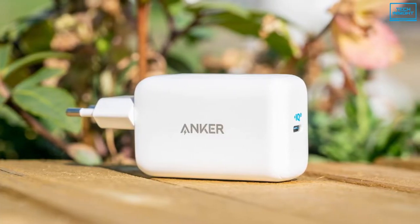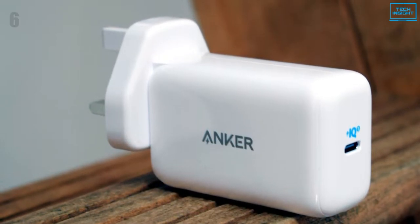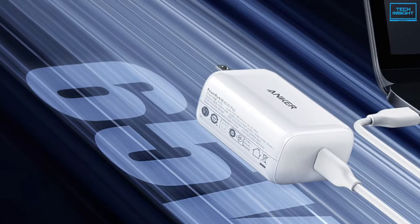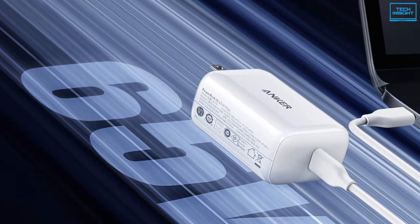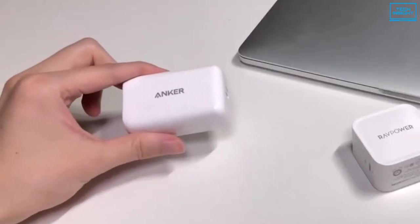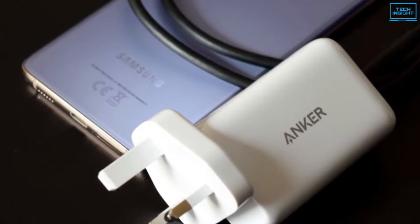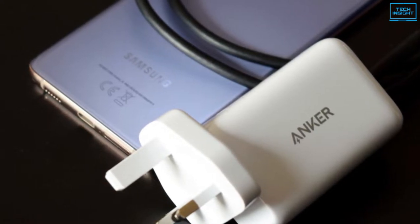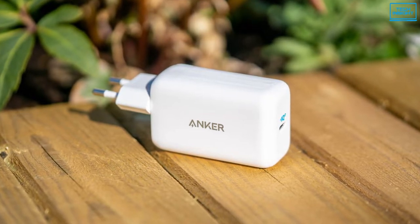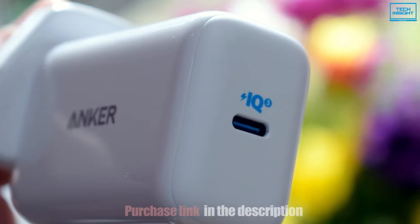Anker is back with another great wall charger. This time the PowerPort 3 Pod comes laptop-ready with 65-watt speeds and it offers USB-PD PPS support to boot. Although it's quite a bit more on the expensive side, that's the price you have to pay for high-end speeds. Unfortunately, Anker also ditched the interchangeable prongs this time around. It's useful to quickly charge up laptops with larger battery capacities as a single charger to power all your gadgets. The Anker PowerPort 3 Pod offers plenty of power and the latest USB-C charging standards for your high-end gadgets.